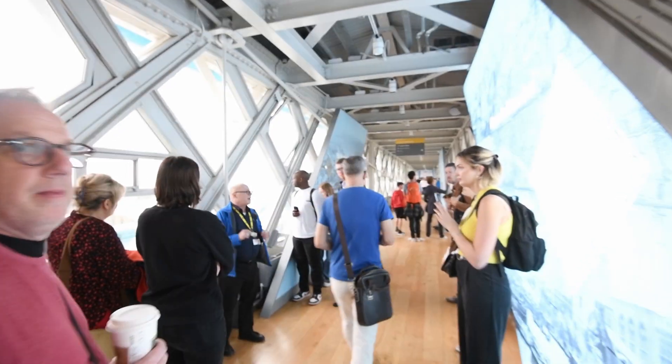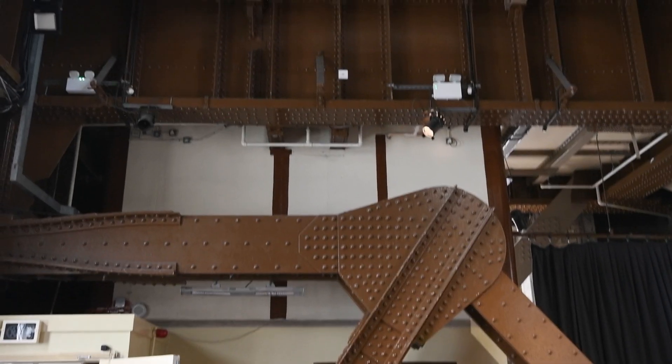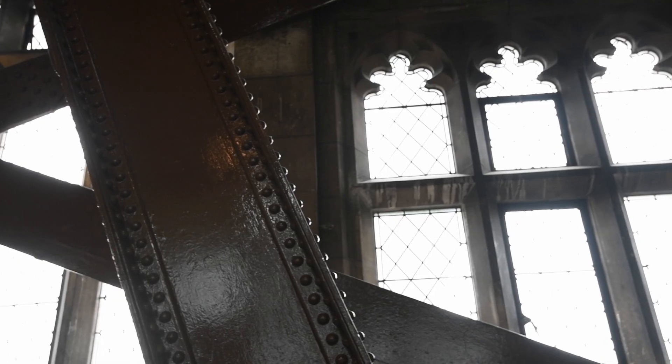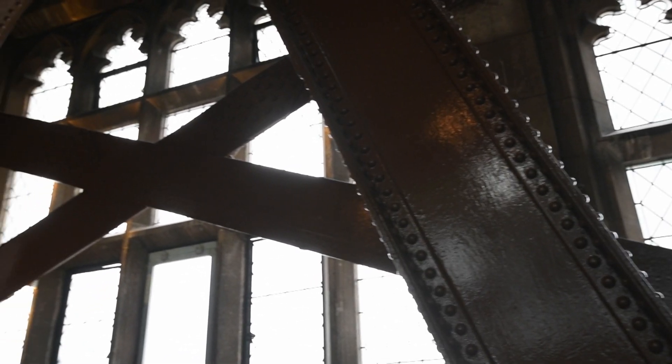Tours, which operate regularly for the public, are indeed a treat. Climbing up and down the insides of the towers, deliberately designed to look graceful and fit in with the aesthetic of the Tower of London nearby, the towers are mostly decorative rather than functional, hiding the unsightly metal girders.